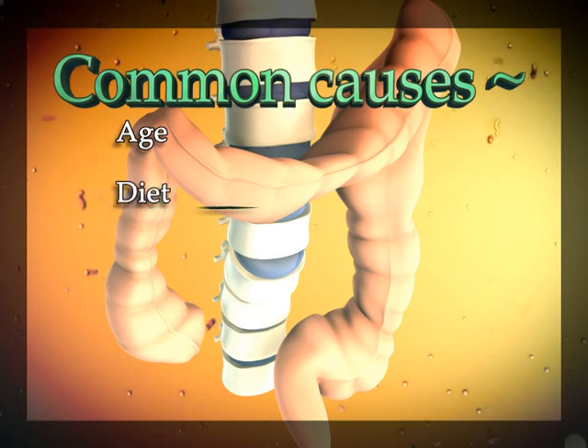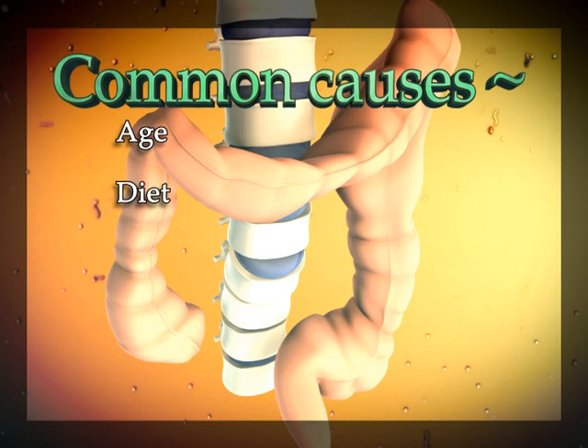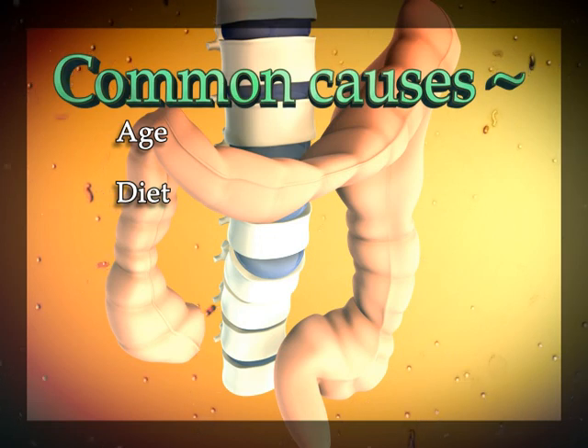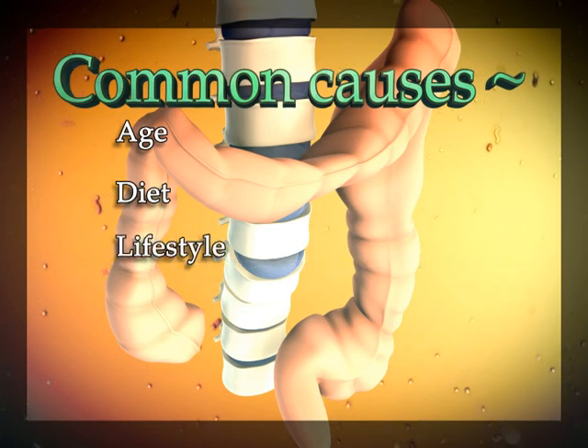Your diet also plays a huge role in determining your treatment. Poorer choices in your food intake can harm your body's ability to remove waste effectively. Healthier food choices, on the other hand, actually aid your body in how efficiently it processes foods. Your colon's health is linked to the lifestyle you lead.